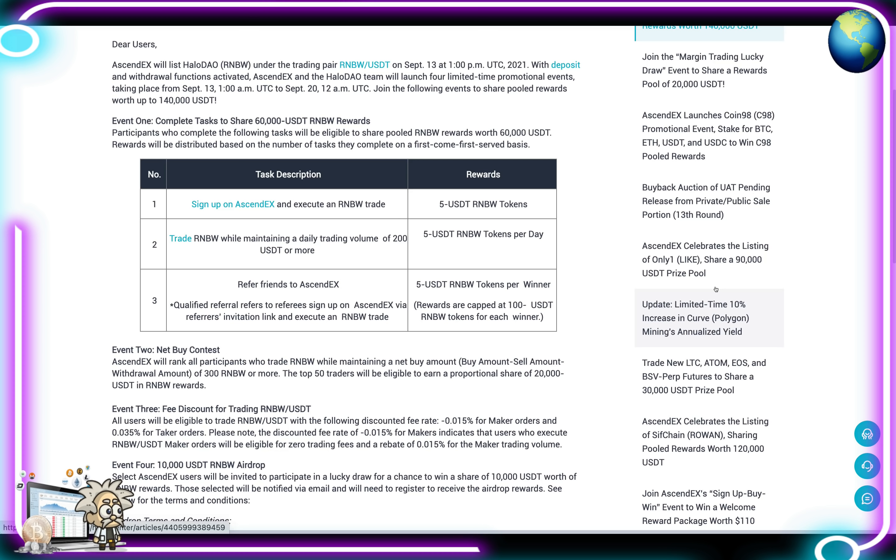You can join the following events to share pooled rewards worth up to 140,000 USDT. Event 1: complete tasks to share 60,000 USDT in RNBW rewards. Task 1 — sign up for AscendEX and execute an RNBW trade, reward: 5 USDT in RNBW. Task 2 — trade RNBW while maintaining a daily trading volume of 200 USDT or more, reward: 5 USDT in RNBW tokens per day. Task 3 — refer friends to AscendEX where qualified referrals sign up via your invitation link and execute an RNBW trade, reward: 5 USDT in RNBW per winner, capped at 100 USDT.